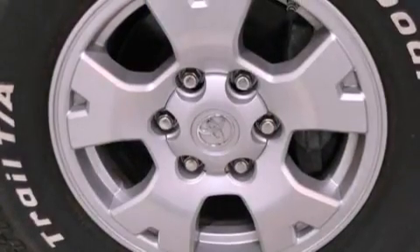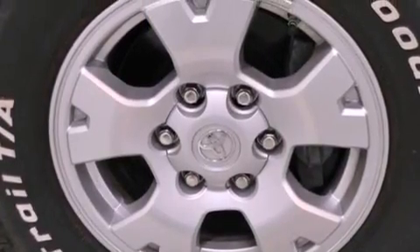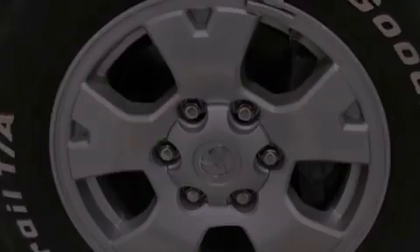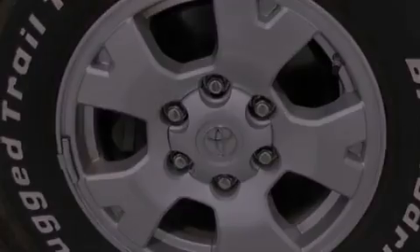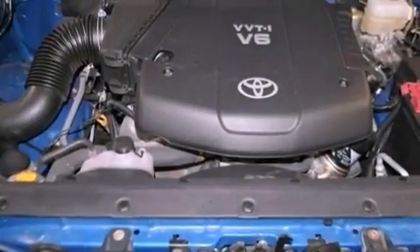Its top features include a limited slip differential, a low tire pressure indicator, commercial-free satellite radio, and traction control and stability control systems. The following features are also included: air conditioning,